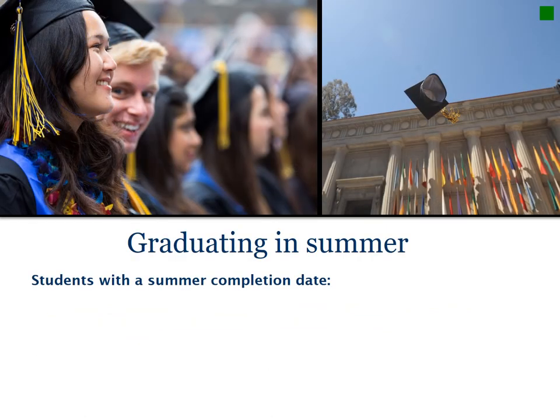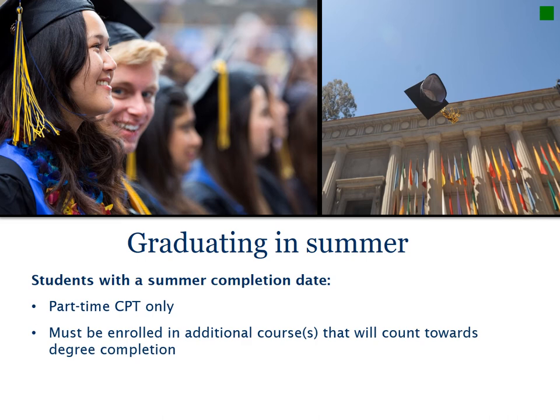For students who are graduating in summer and using CPT in their final semester, please be aware: you can only work part-time, which is 20 hours per week or less. You must be enrolled in a course or courses in addition to your CPT course, and those courses should count towards your degree completion. You must also be on the summer degree list. Please consult a BIO advisor if you have any questions about this.